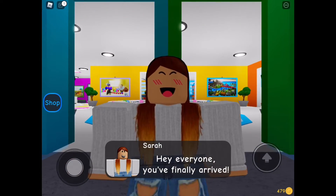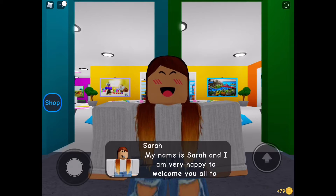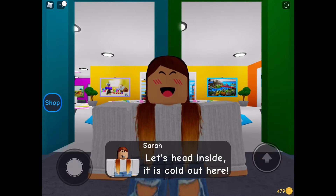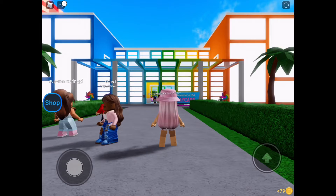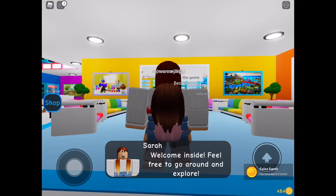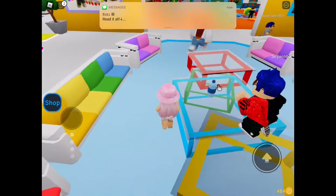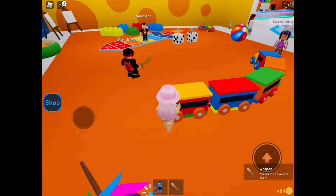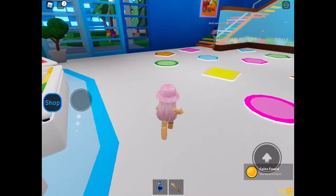Hey everyone, you've finally arrived! My name is Sarah, and I'm very happy to welcome you all to the new daycare. Let's head inside — it is cold out here. Whoa, this place is amazing. Welcome inside, feel free to go around and explore. Whoa, I found a water bottle! And a pirate sword! And coins! There's so many cool things to explore around here.